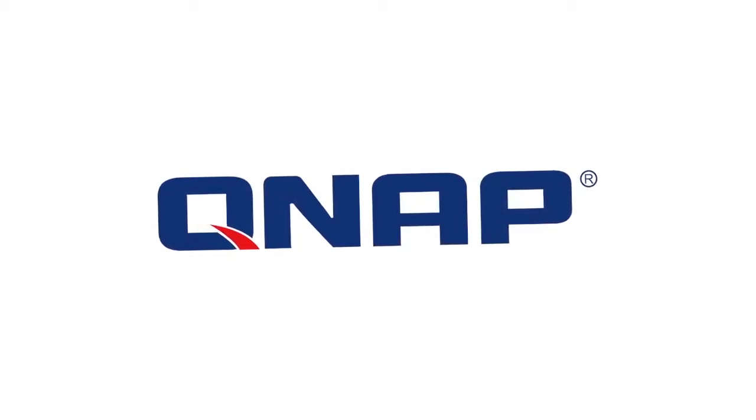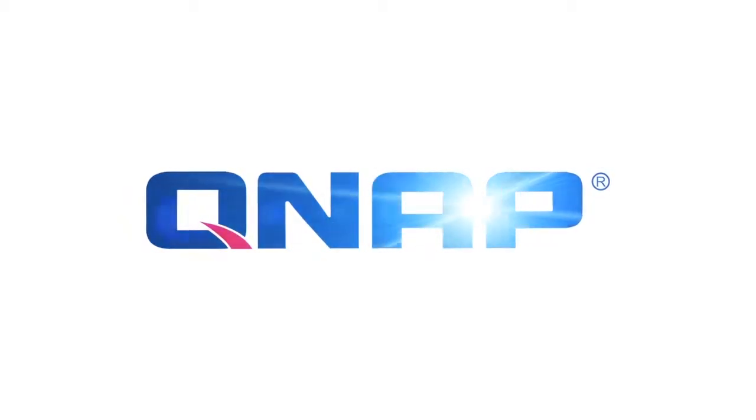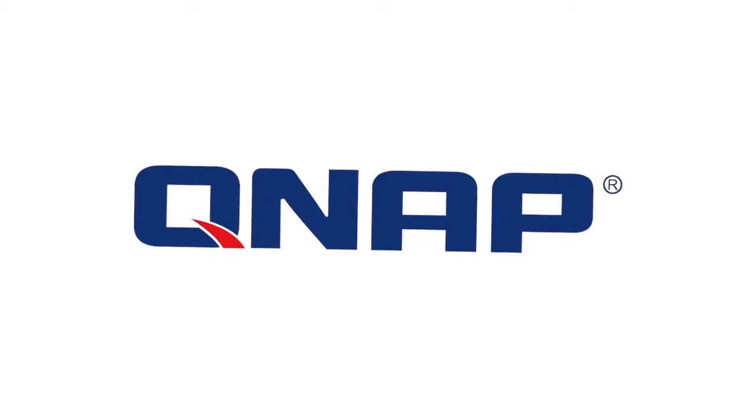This episode of GeekBeat is brought to you by QNAP. Network storage made awesome.